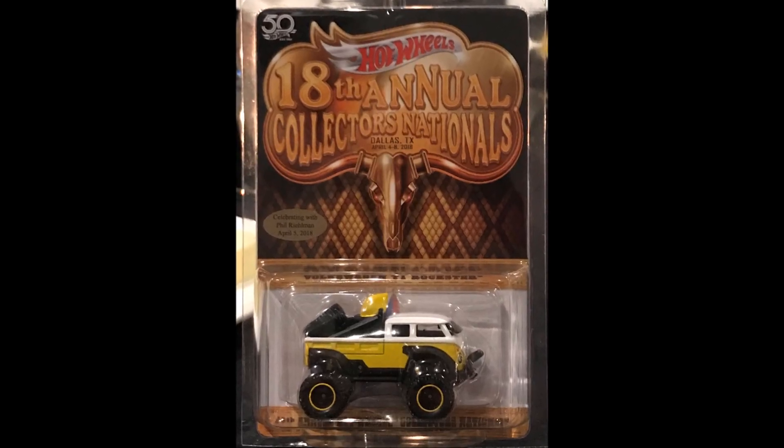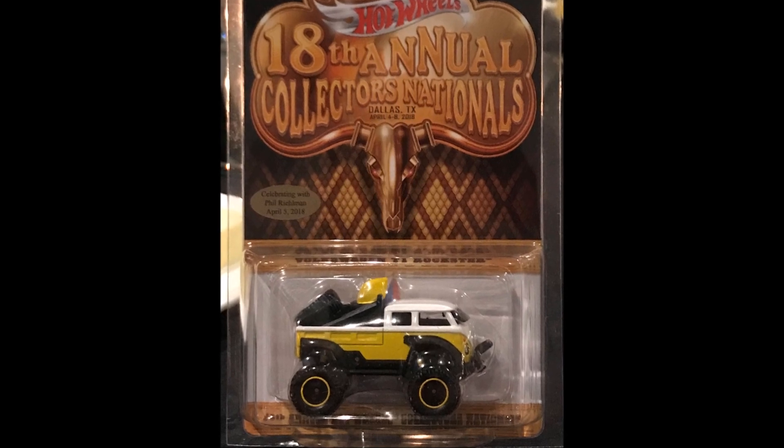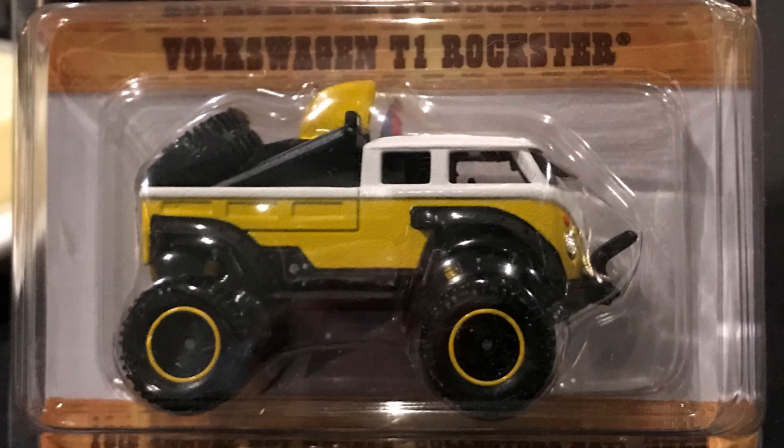The third car was the dinner car, which was the Volkswagen T1 Rockster. This is a new car and the 3D printed prototype of this recently went on sale on the Hot Wheels collector's website.